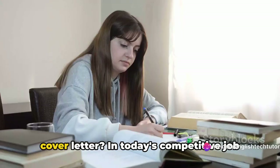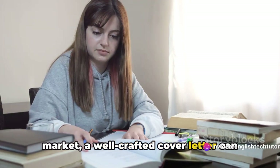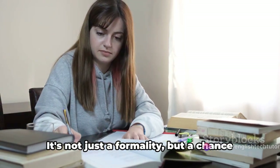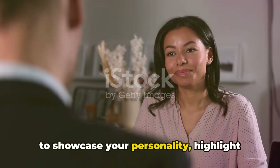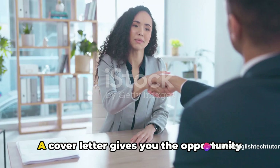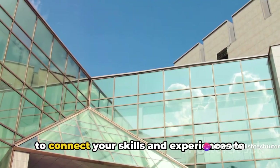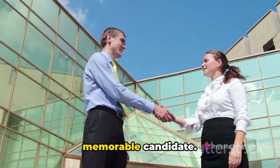Do you know how to write an effective cover letter? In today's competitive job market, a well-crafted cover letter can set you apart from other applicants. It's not just a formality, but a chance to showcase your personality, highlight your aptitude, and provide context to your resume. A cover letter gives you the opportunity to connect your skills and experiences to the needs of the company, making you a memorable candidate.